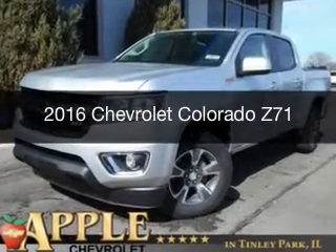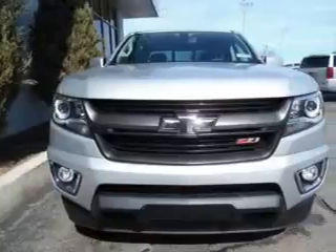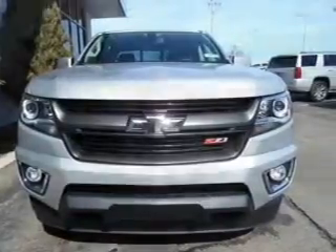This is a new 2016 Chevrolet Colorado. It's powered by four-wheel drive, four-cylinder engine, and a six-speed automatic transmission.